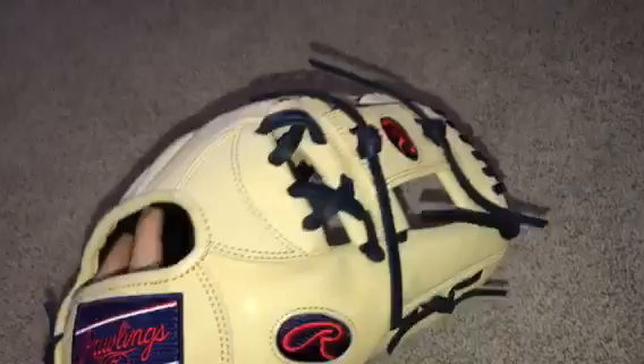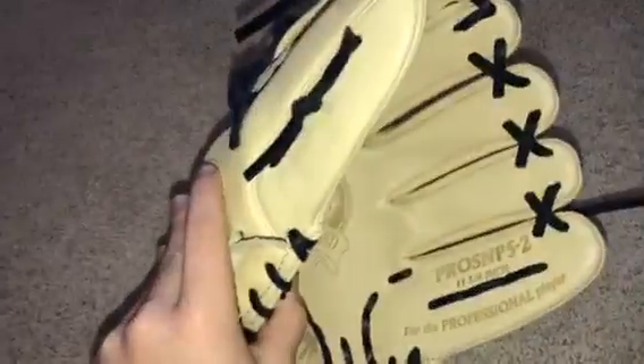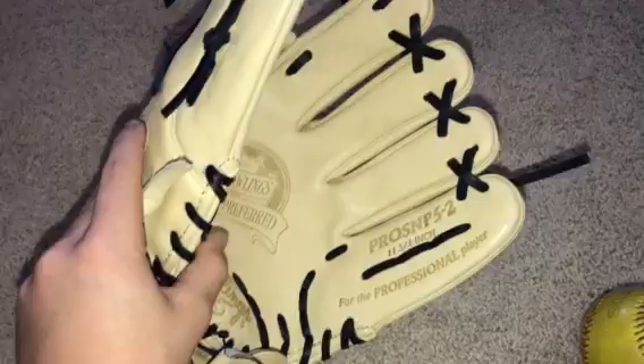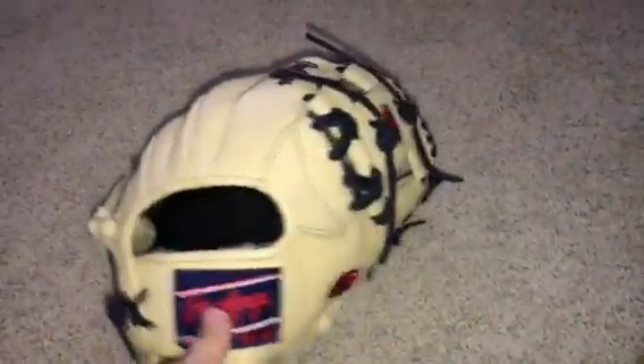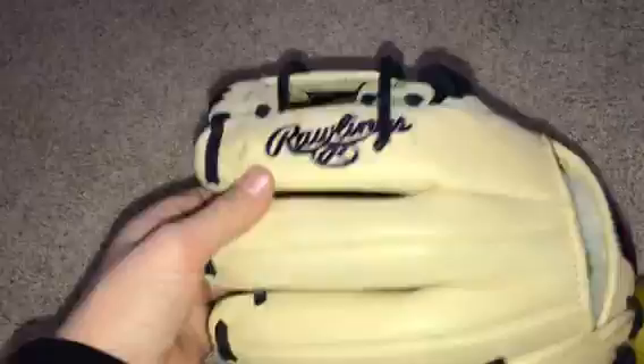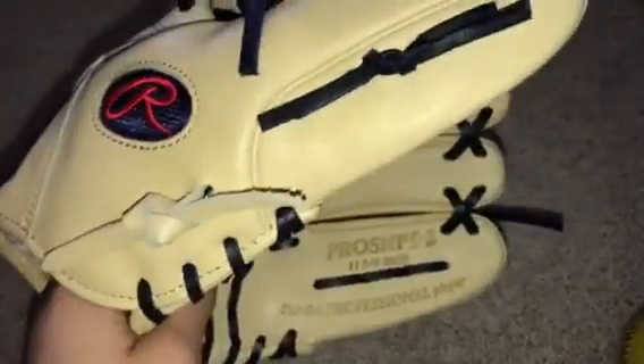I just don't know really what I want. Then I got this custom Pro Preferred Pro-S MT5-2, 11.75 inches from Fine Italian Leather. Really nice glove. I actually just realized it was 11.75 — I totally thought it was 11.5.